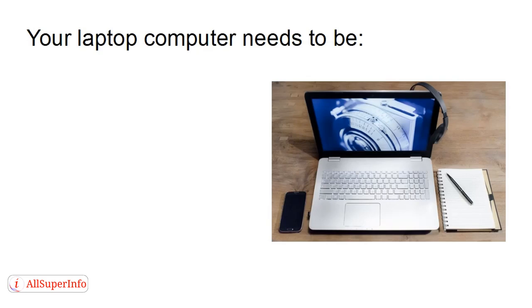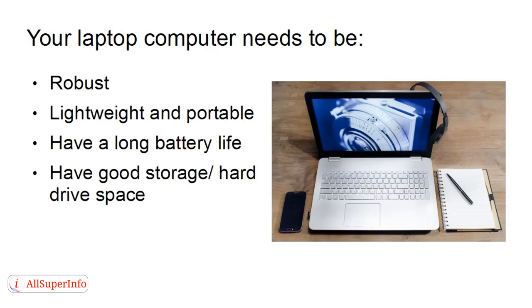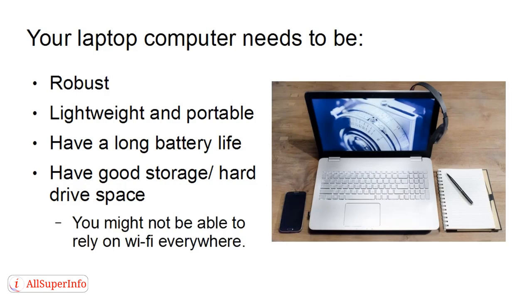Your laptop computer needs to be robust. It needs to be lightweight and portable, because you're going to be carrying it around all the time. It needs to have a long battery life, because you might not be able to plug it in, especially if you're traveling. It needs to have good storage or hard drive space, because you may need to store everything on your computer for long periods of time, as you might not be able to rely on Wi-Fi everywhere.